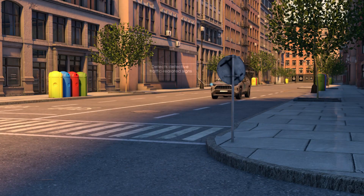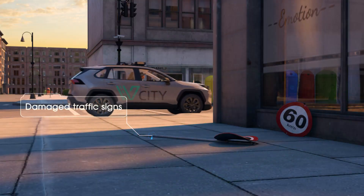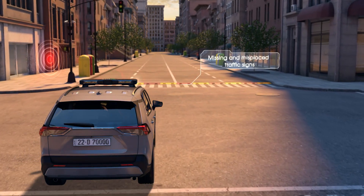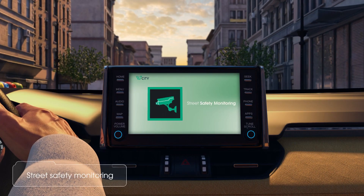vCity also detects defective traffic-related signs, defective traffic lights, damaged traffic signs, missing and misplaced traffic signs, defective street lights, and performs street safety monitoring.